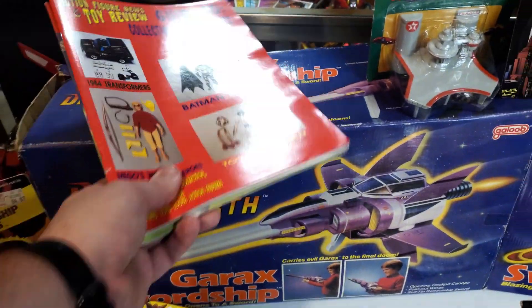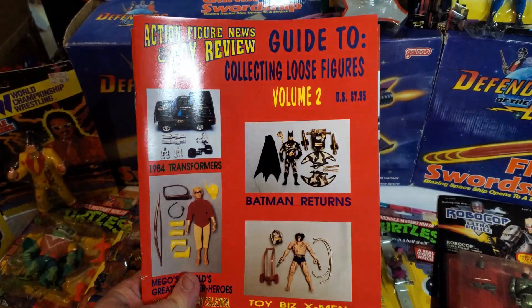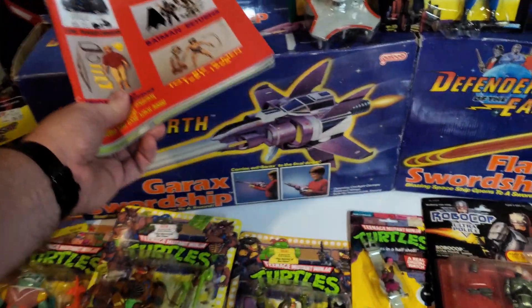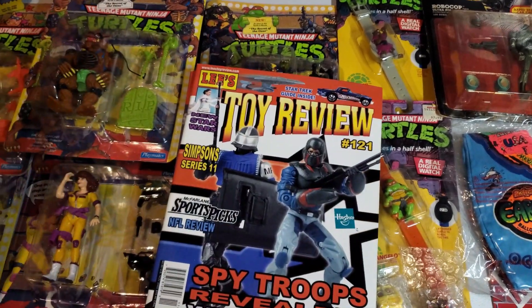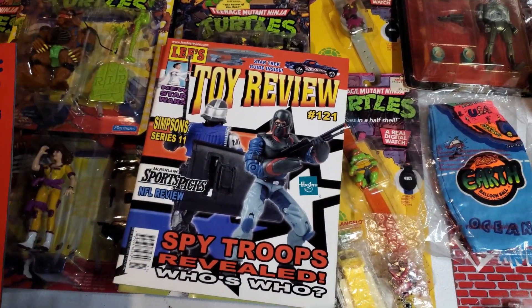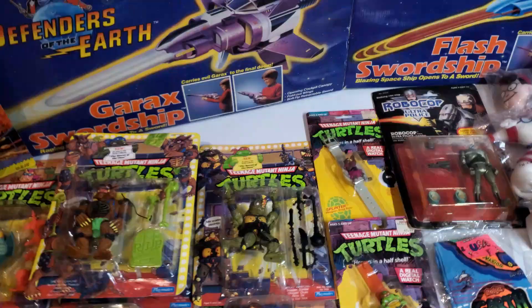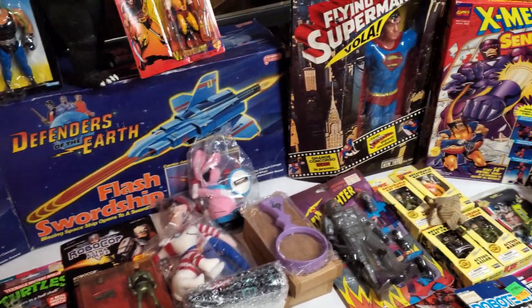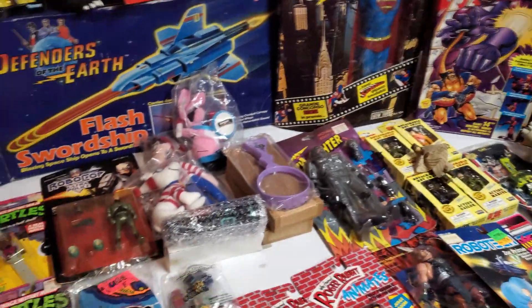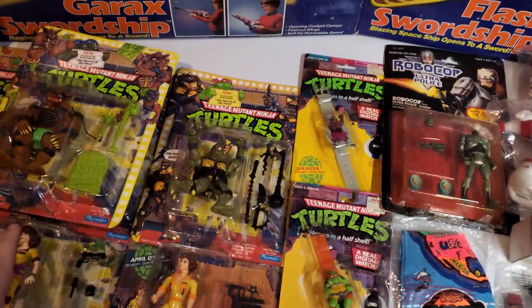I'm a big fan of reference guides and he had this one — I wish he had more, but he had some like the toy collecting guides, the toy reviews, which is really cool with the G.I. Joe on the front. I'll be hanging on to those. Not a ton of this I'm hanging on to because some of it's duplicates or it's just stuff that I don't need.